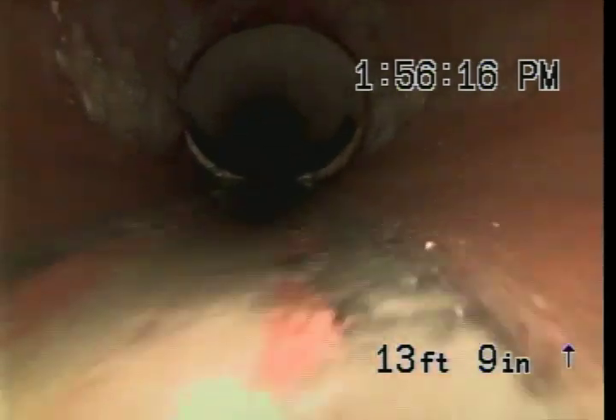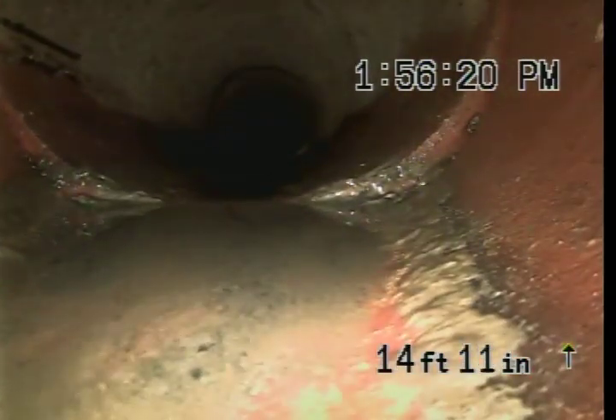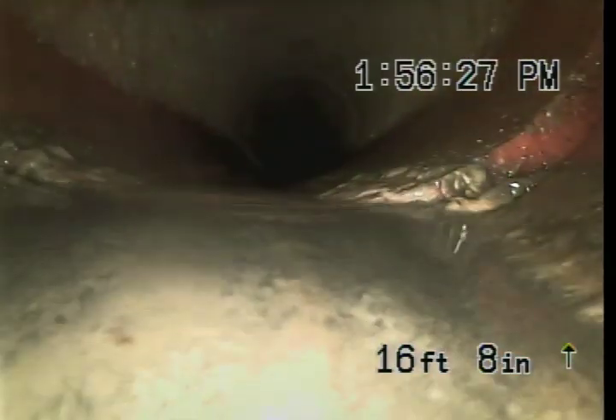The actual line doesn't appear to be clogged at all. You can see the two lines where the water flow area is — it's down there on the bottom.